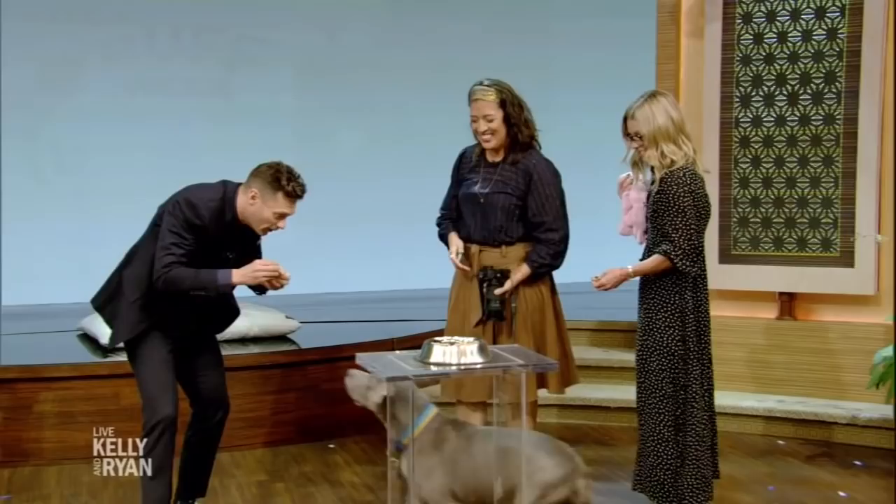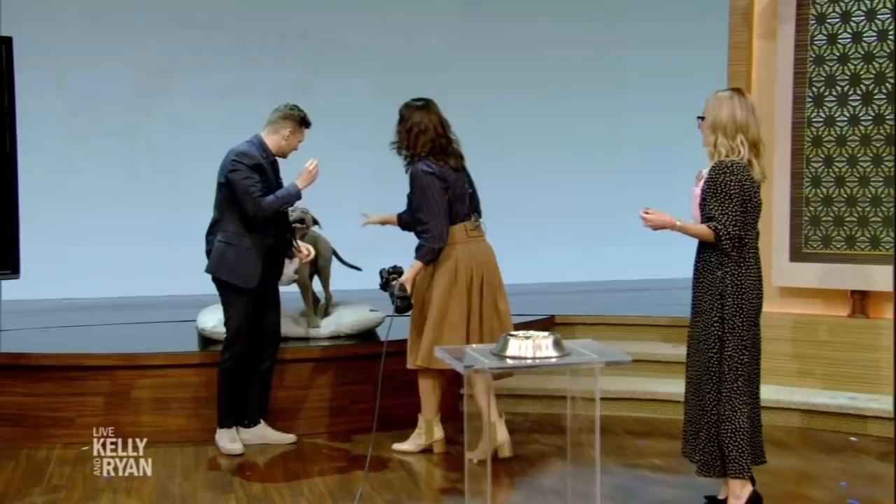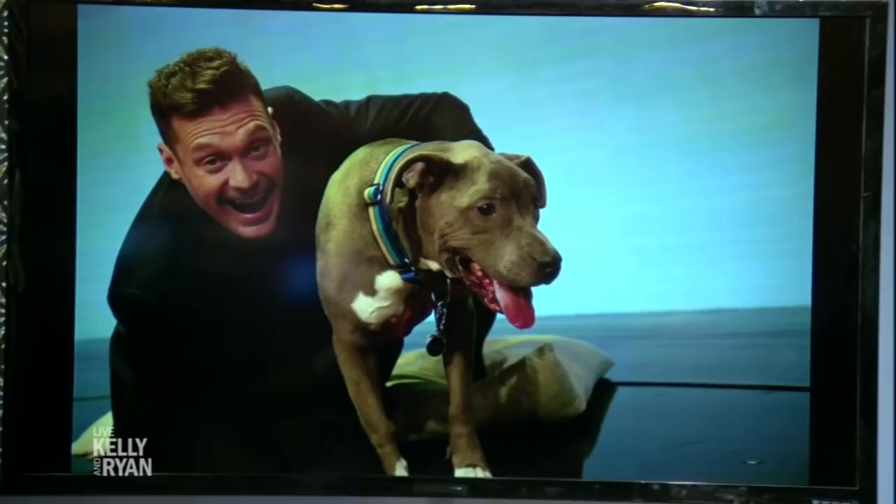He likes his bed. See how Chase kind of — we lose his color. He blends into this background. We want him to pop more. Mira, shoot him now.